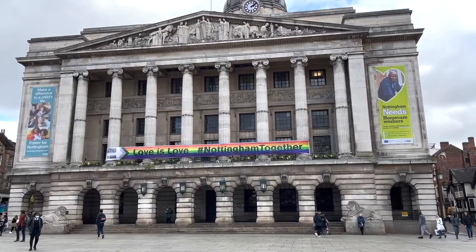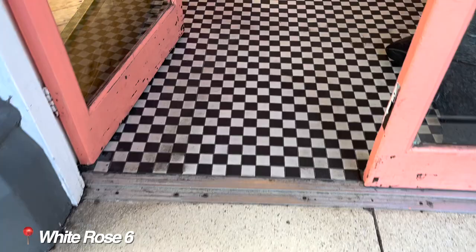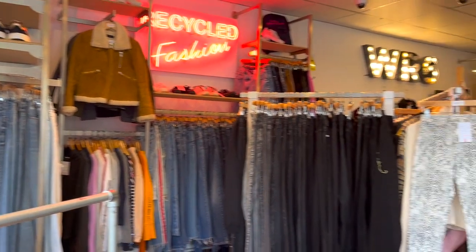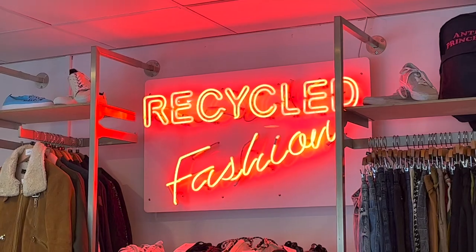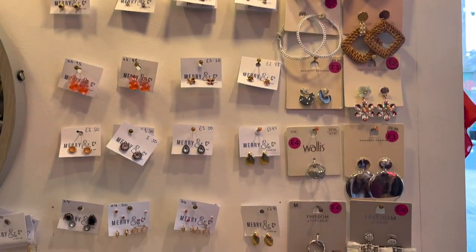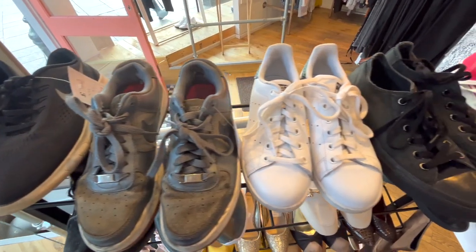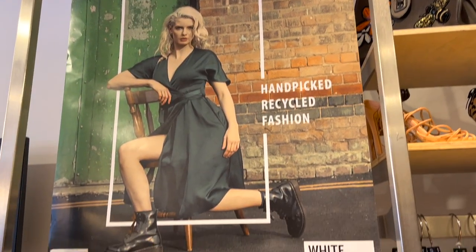First up, 30 seconds from Old Market Square is one of the seven White Rose shops dotted throughout the city centre of Nottingham. Founded by two Nottingham Trent University graduates inspired by the amazing work of Beges Trust, White Rose is a charity shop with a difference.